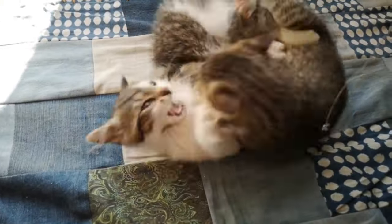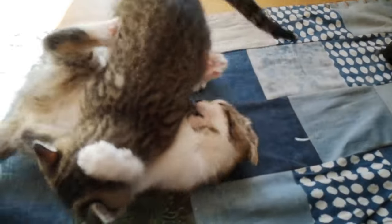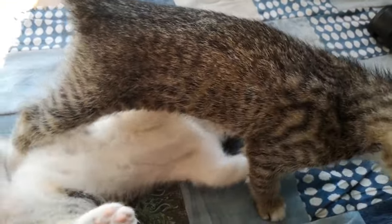Play aggression: sometimes what begins as playful chasing or pouncing can escalate into a fight if one cat becomes overly excited or aggressive.